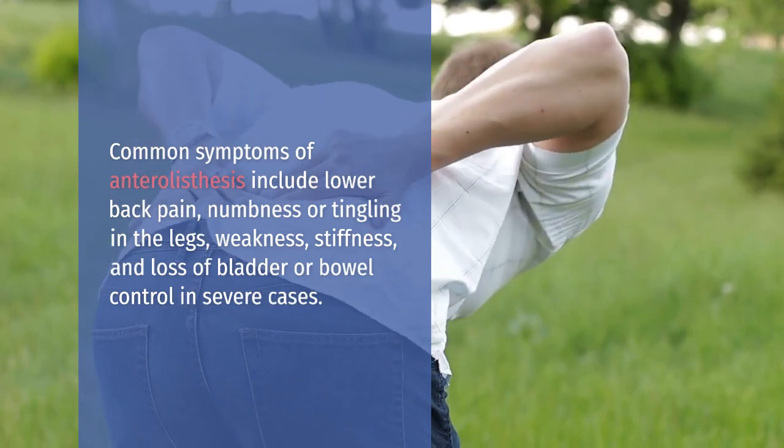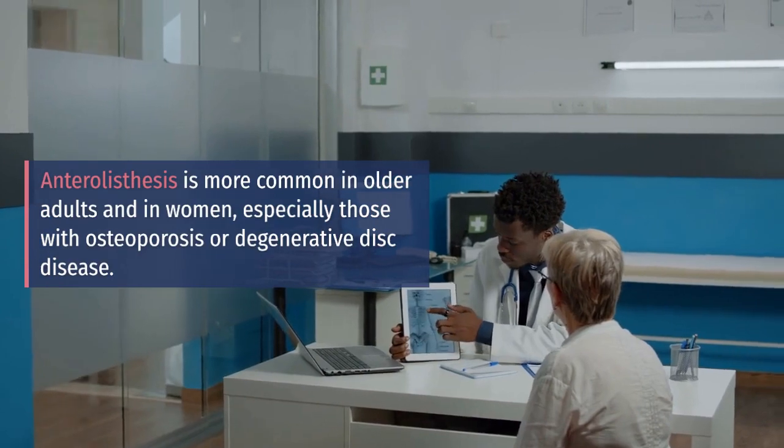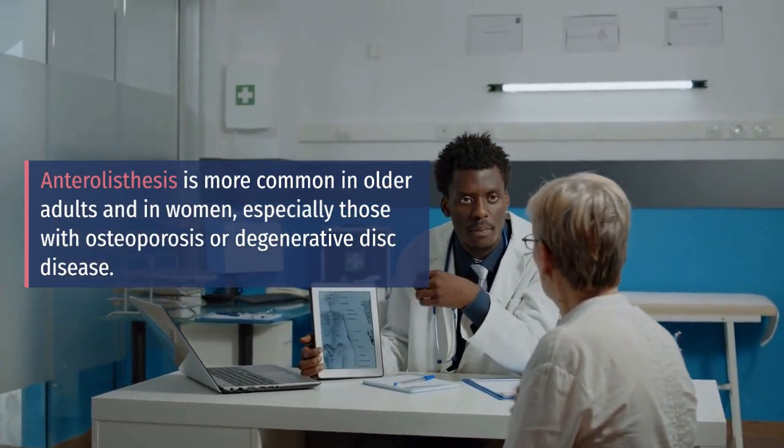Common symptoms of anterolysthesis include lower back pain, numbness or tingling in the legs, weakness, stiffness, and loss of bladder or bowel control in severe cases.